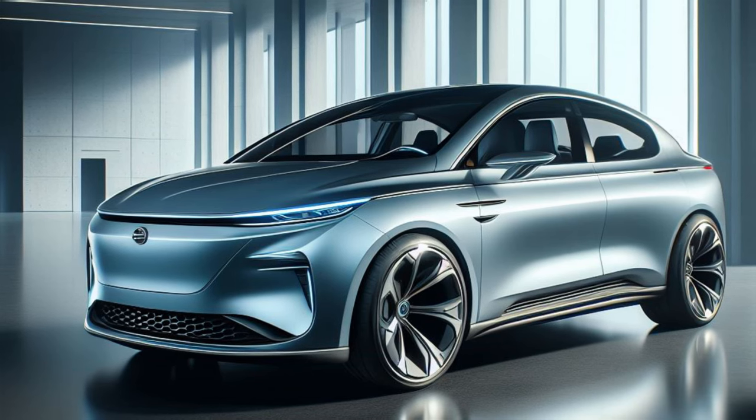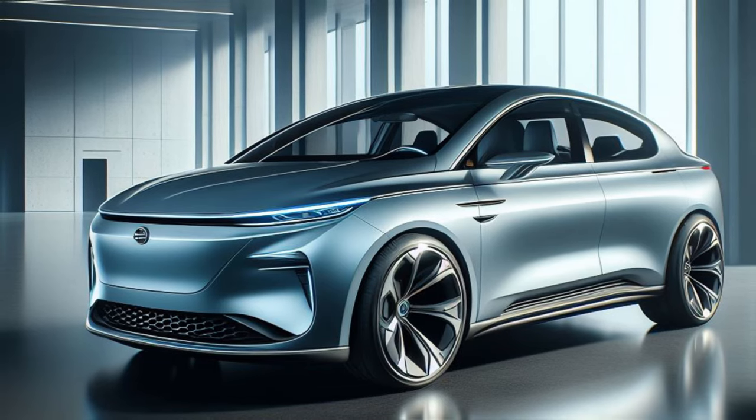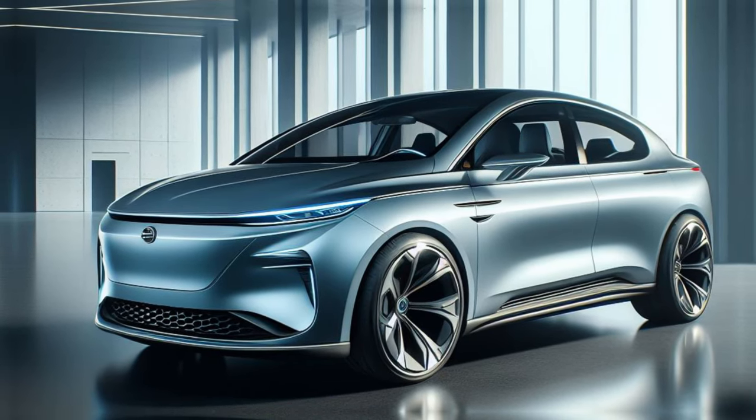As always, leave a comment below and let us know what you think about the 2025 Dolphin. Don't forget to like this video and subscribe to our channel for more electric car news and updates.